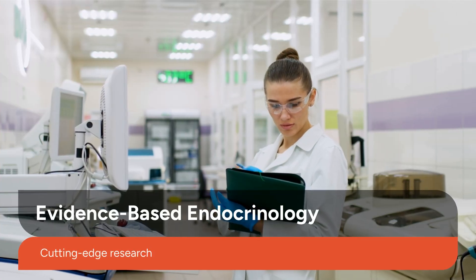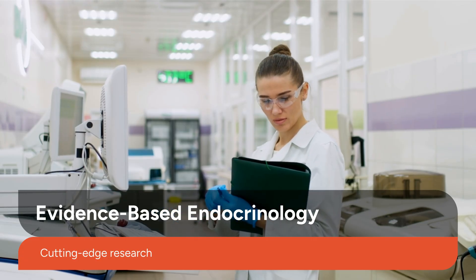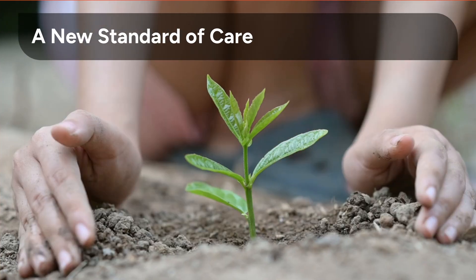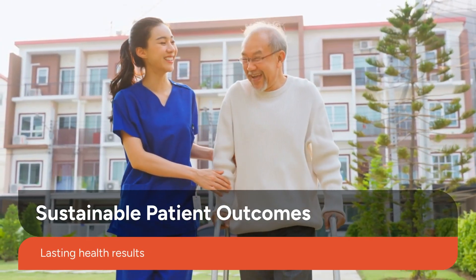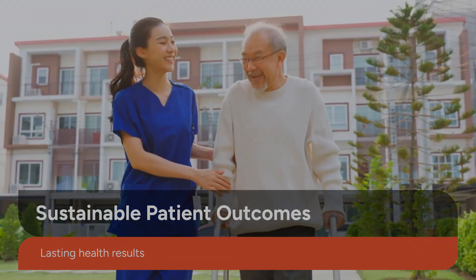Our endocrinology care is rooted in evidence-based practices, ensuring that patients receive the most effective and up-to-date treatments available. By combining the power of GLP-1 therapy with meticulously tailored nutritional plans, we are defining a new standard of care in obesity management. This comprehensive strategy leads to sustainable outcomes, empowering patients to achieve lasting health and improved quality of life.